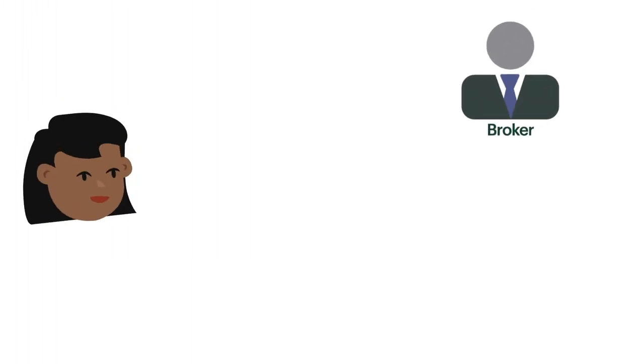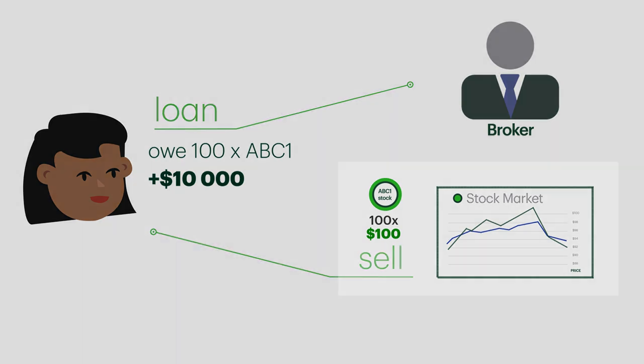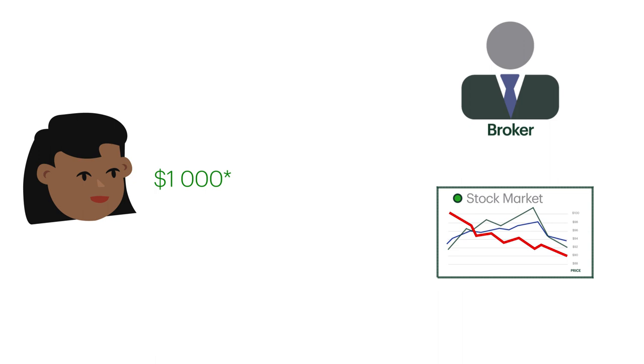To short the company, first you need to borrow the shares from your broker's inventory. Let's say it's 100 shares — they loan them to you and you then sell those shares on the market for $100. At this point you receive $10,000 cash for the sale, but you're short the stock and you now owe 100 shares back to the broker. Later, if your prediction is right and the stock drops to $90, you would buy back your 100 shares at that lower price, return the shares to the broker, and keep the price difference as your profit — you just made $1,000.